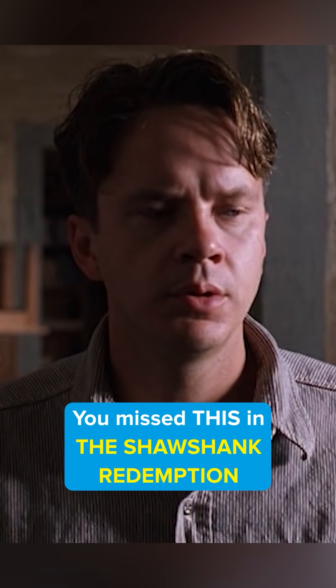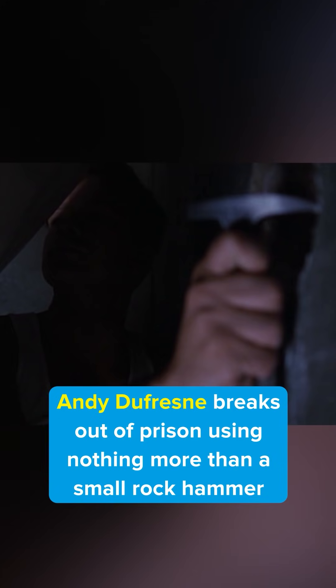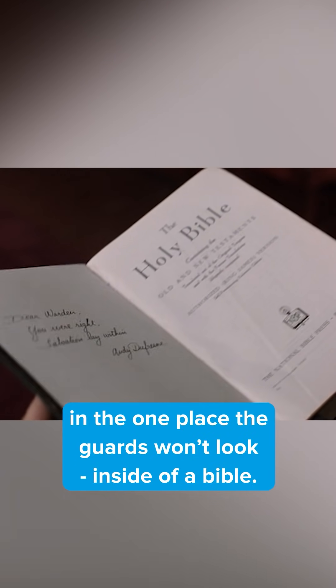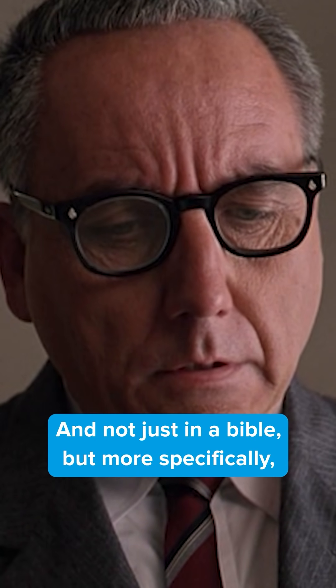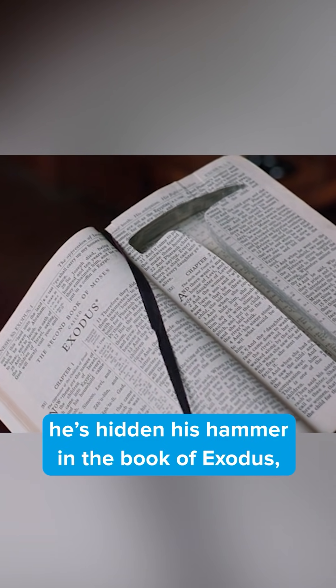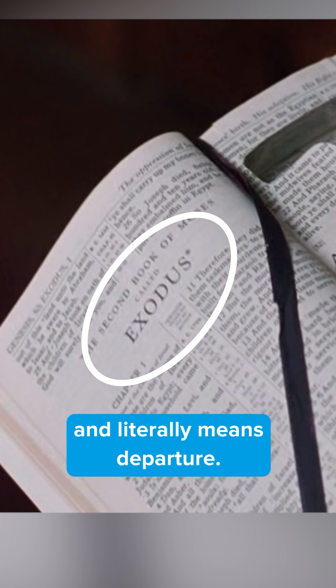You missed this in The Shawshank Redemption. Andy Dufresne breaks out of prison using nothing more than a small rock hammer to chip away at the walls of his cell. But during the day, he has to hide the hammer in one place the guards won't look — inside of a Bible. And not just in a Bible, but more specifically, he's hidden his hammer in the Book of Exodus, which tells of the Israelites escaping Egyptian slavery and literally means departure.